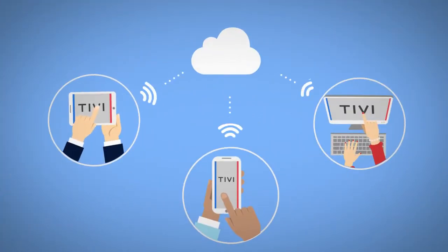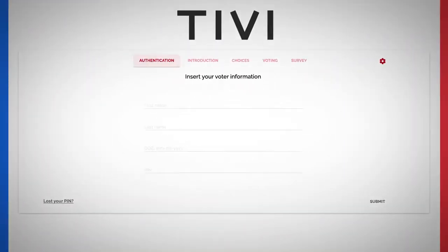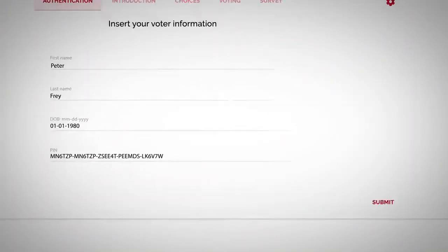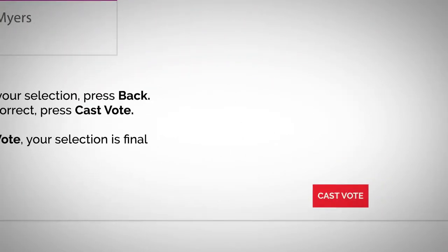All you need is an internet-enabled computer, laptop, tablet, or smartphone. Simply run the official voting application. You can then log in to TIVI and authenticate yourself with your ID and unique PIN, making sure you are eligible to vote. You make a choice, review your choice, and cast your vote.